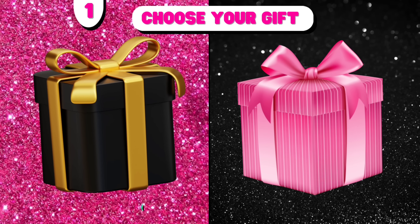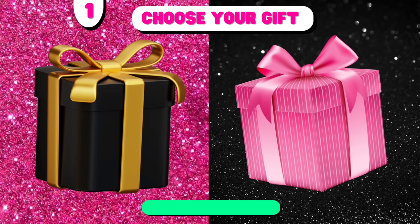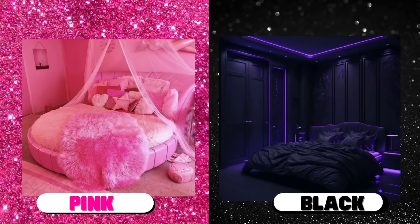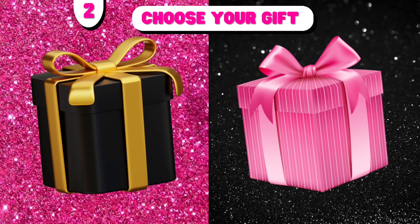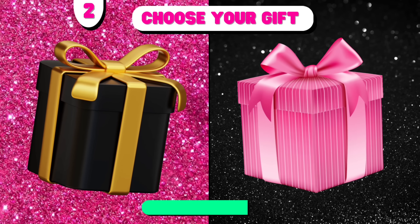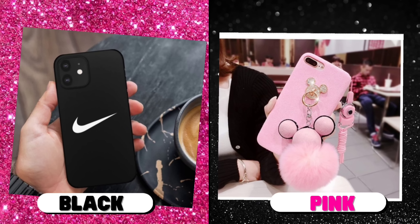Number 1. Choose your gift. Black versus pink! Number 2. Choose your gift. Black versus pink!